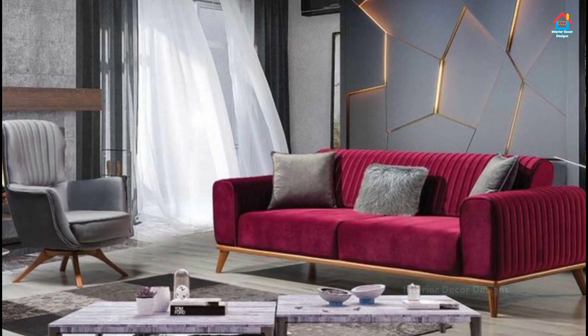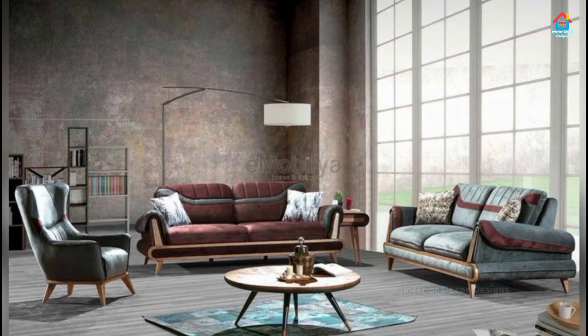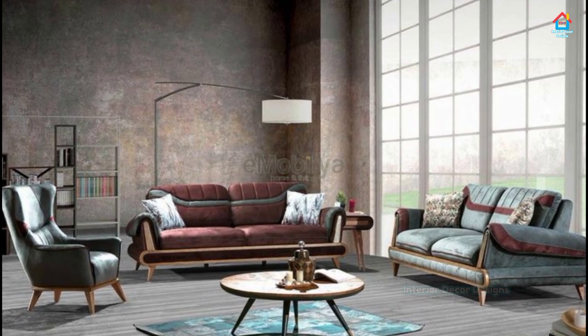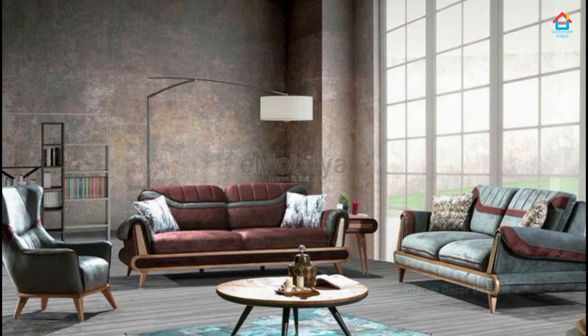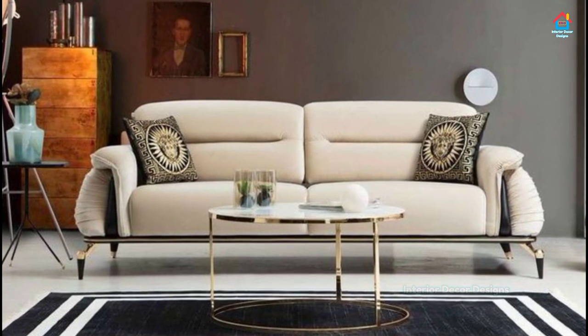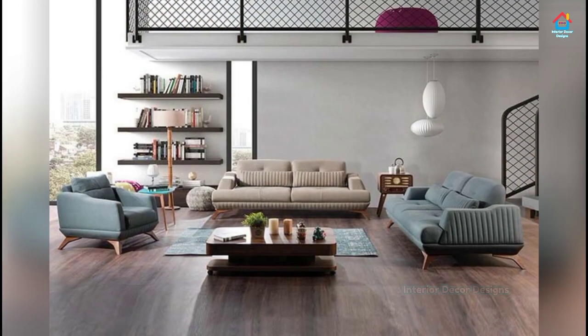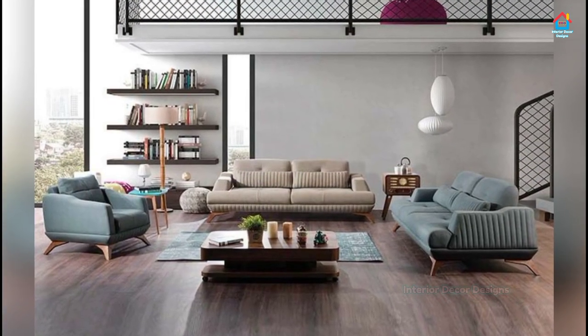You have no dearth of choices when it comes to sofas for your living room. Begin by determining the size of sofa your space can afford, the number and arrangement of seats, and the style and color palette. You will then have a sofa that is perfect for your modern living room — one which encourages you to put your feet up and let your hair down.